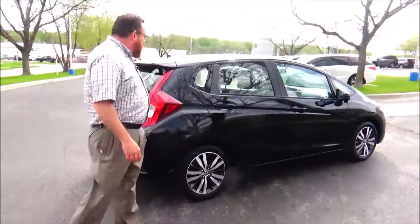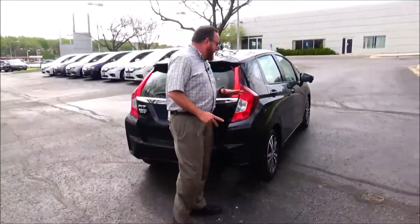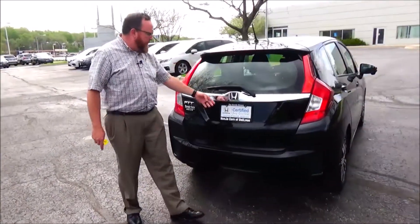It features mechanical suspension and is being sold as a certified car, with a remainder of 48,000 miles on the warranty. It has 107,000 or 100,000 miles on the powertrain, with brake lights and rear defrost lighting in the back.